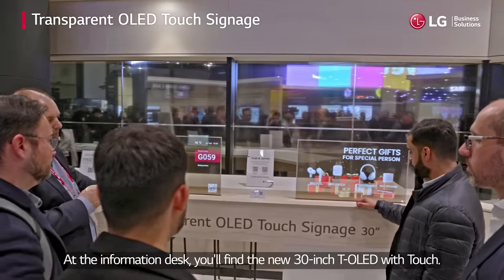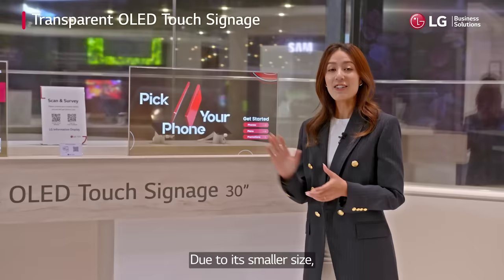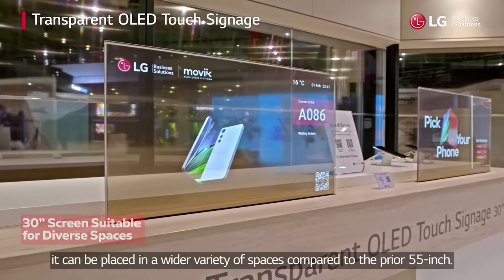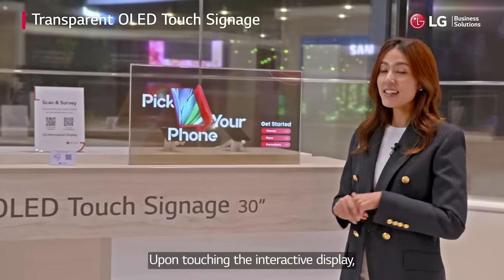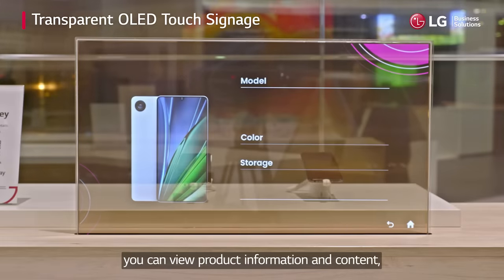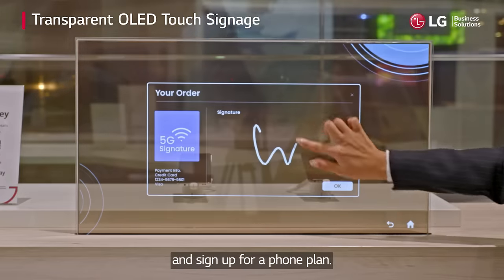At the information desk, you'll find the new 30-inch T-OLED with touch. Due to its smaller size, it can be placed in a wider variety of spaces compared to the prior 55-inch. Upon touching the interactive display, you can view product information and content, allowing you to select a smartphone fit for your needs and sign up for a phone plan.